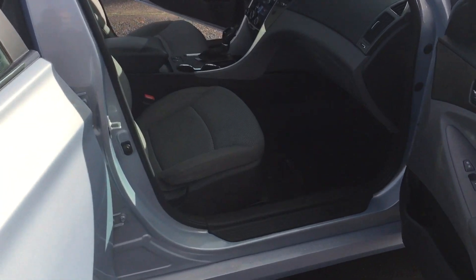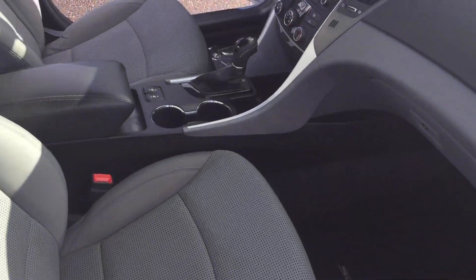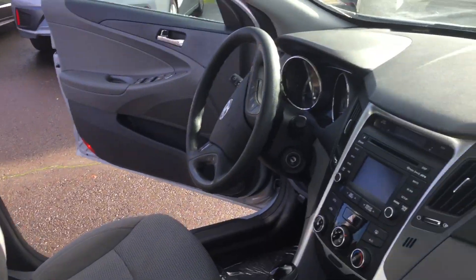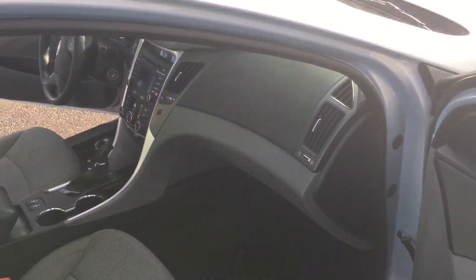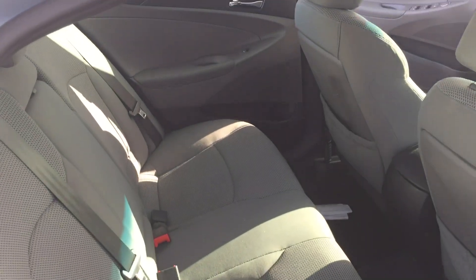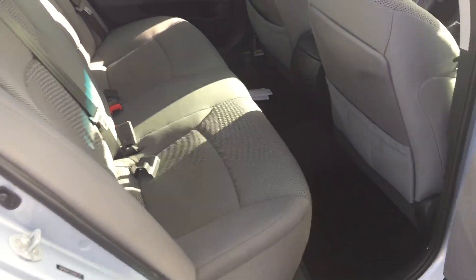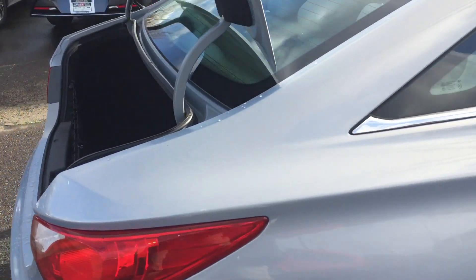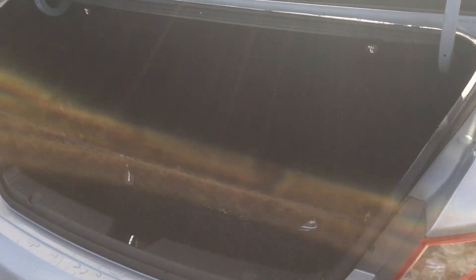Four-door, cloth interior, four-cylinder engine, automatic, heated seats, 88,000 miles — a fairly large car. Lots of space in the back for taller people. Large trunk with a pass-through so you can put some longer stuff in here and get it home from Home Depot.